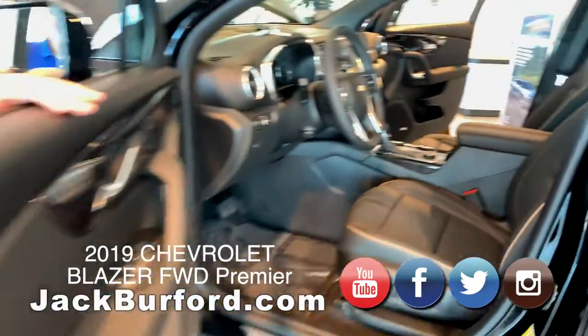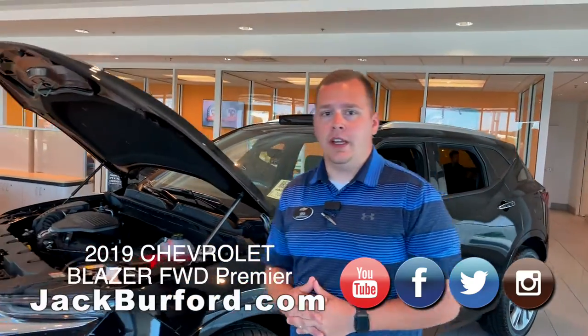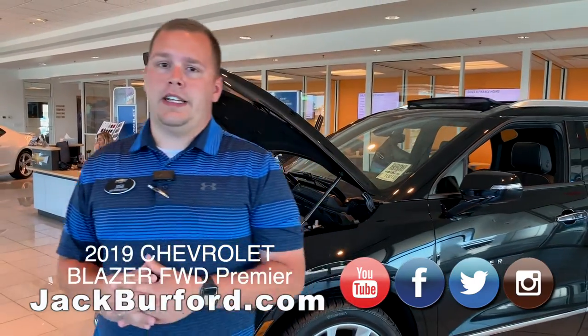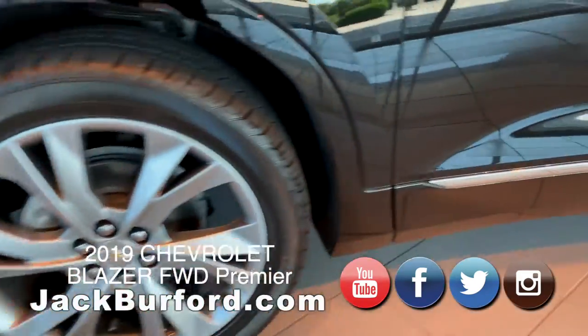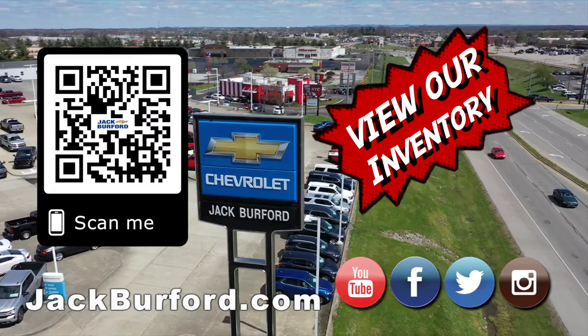They've really outdone themselves on this Blazer — it's just a beautiful vehicle. To learn more about this vehicle and others here at Jack Burford Chevrolet, visit us online at jackburford.com and subscribe to our YouTube channel for all the latest content. We've got a lot of brand new vehicles coming in this year. We're located at 819 Eastern Bypass in Richmond, Kentucky — can't wait to see you. Shop 24/7, 365 at jackburford.com.